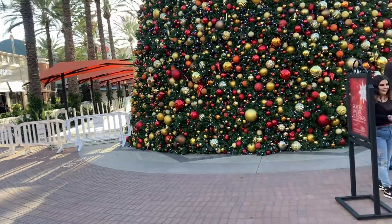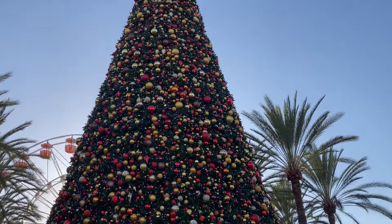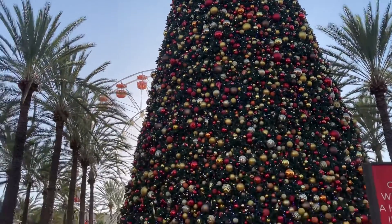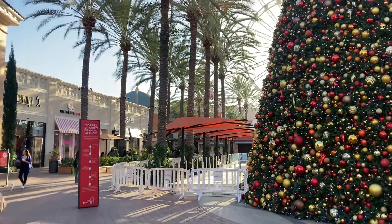You can start ice skating starting next Friday — awesome! 75-foot Christmas tree, just beautiful, super cool! All right, Blake, thanks buddy, have a good day. Blake is the man, he knows everything.